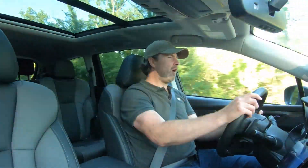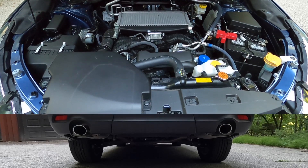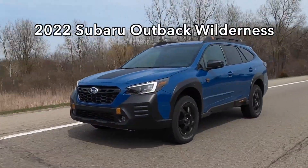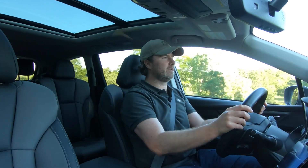Let's talk powertrain. There is one and only one powertrain offered in the Subaru Ascent: a turbocharged 2.4-liter flat-four horizontally opposed engine — what Subaru calls a boxer engine. It is the exact same engine used in the Subaru Outback Wilderness, and it makes 260 horsepower and 277 pound-feet of torque. We do have paddle shifters, but no actual gears — it's a continuously variable transmission, or CVT. Subaru has eight built-in ratios in the CVT transmission software so that they act like gears if you want.